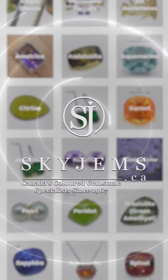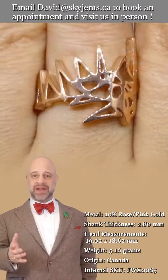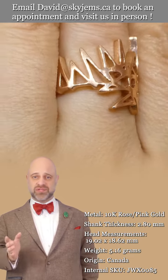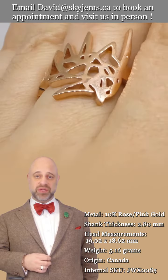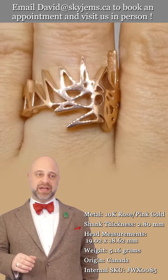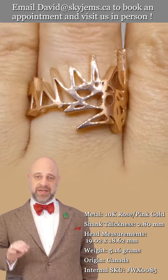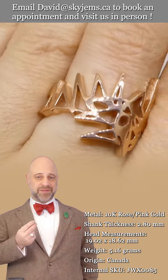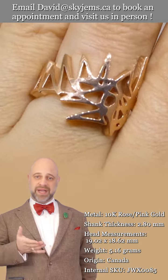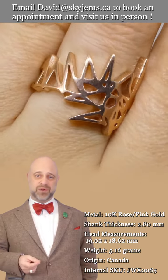SkyGems.ca has again its largest selection of fine quality colored gemstones and colored gemstone jewelry. Hi everyone, David Sod here from SkyGems.ca. Thank you all so much for joining me so I can show you and tell you all about this magnificent ring. You can see the quality of the work is fantastic — it was made here in Toronto. We use finest quality gems, beautiful diamonds, and what we end up with is this magnificent piece of heirloom quality jewelry.